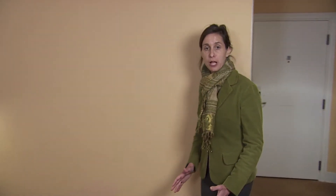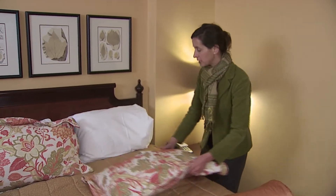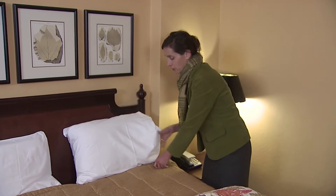Bed bugs are nocturnal and they need a human blood meal. So I'm going to check the bed because that's where they are most likely to be found in a hotel room. I'm going to start by peeling back the pillows, looking for any signs of evidence. Bed bugs look like small apple seeds. You can see them with your eyes without any difficulty.